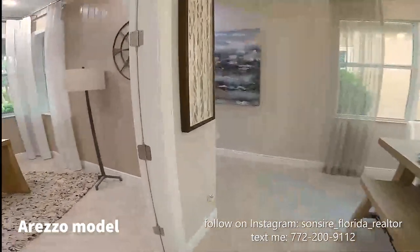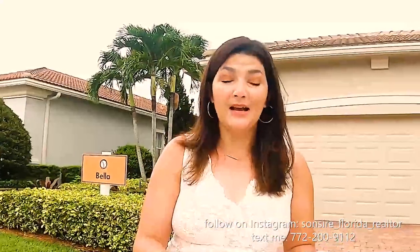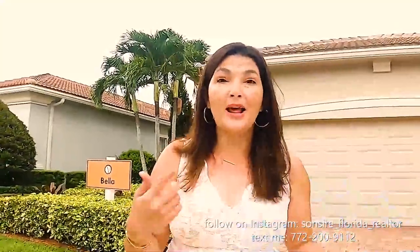Now we're at the Bella. This house is $336,990, it is 1,646 square feet under air. The reason people like the Bella is because it has a really cute kitchen nook — a little dining area in the kitchen — which is super cute. Let's go take a look.